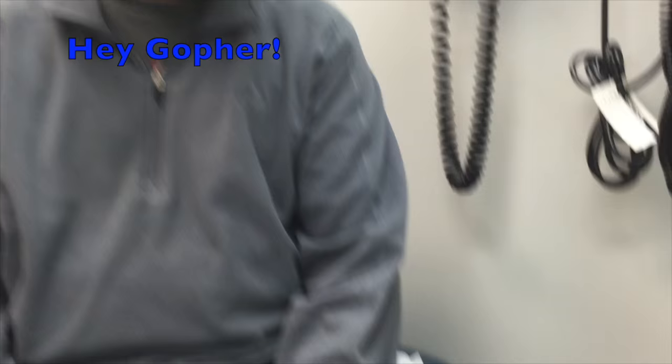We got Gopher here. Say hello to Gopher, man. We appreciate you letting us film this video for our YouTube and internet fans. Is that okay with you? Yep. All right, I want you to tell us the story.